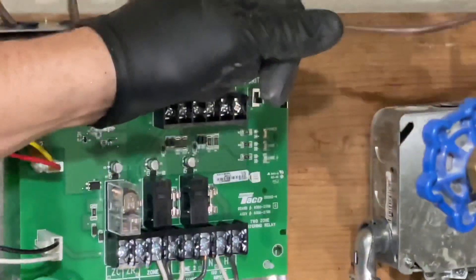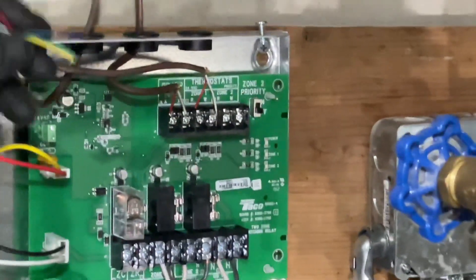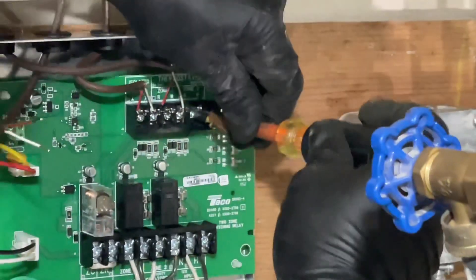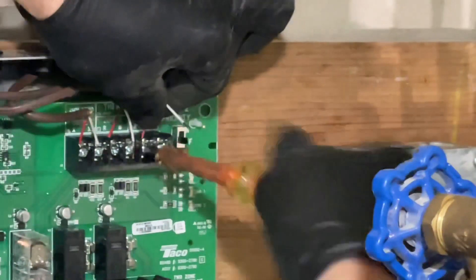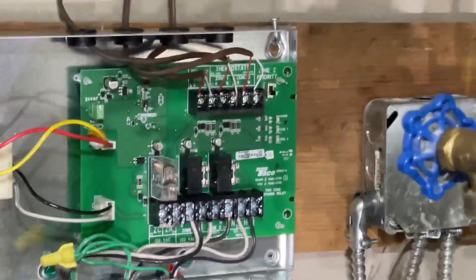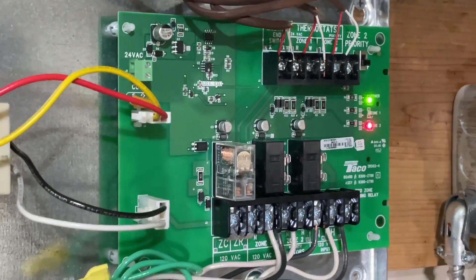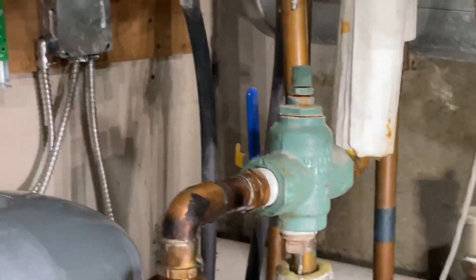Now this thermostat here for the second floor. R and W for zone two. This is easy stuff, guys — why they couldn't do this when they put this boiler in and not go through so many transformers is beyond me. This is a piece of cake. Let's get zone two wired right there. The magic part — Steven's going to turn on the thermostat. Turn on the power switch — boom! Zone two, second floor, is on. Zone one, first floor, is off. Let's let this run for a second and make sure we don't have any bad check valves. But we're done.